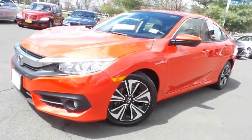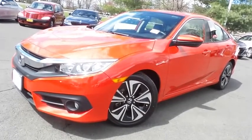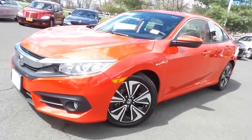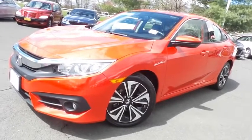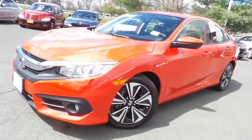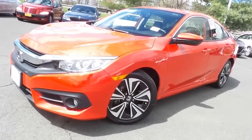Come down to Honda of Nanuet today and test drive this gorgeous 2018 certified pre-owned Honda Civic EXL sedan with Bluetooth, reverse camera, blind spot camera, turbocharged engine, and only 39,000 miles.